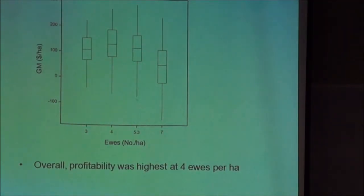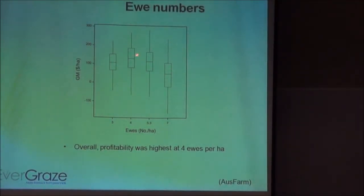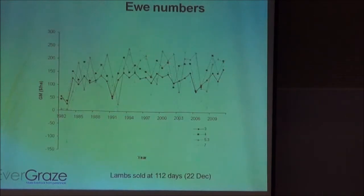On the profitability side: across all those lamb sale dates, when looking at variability around the mean from 3, 4, 5.3, to 7 ewes per hectare, the 4 ewes per hectare was the most profitable system. The 3 and the 5.3 were about the same. But as you increased ewe numbers, you also increased variability around the mean — a lot more variability in profit between years. This is the same data graphed out over the 30 years the models were run.